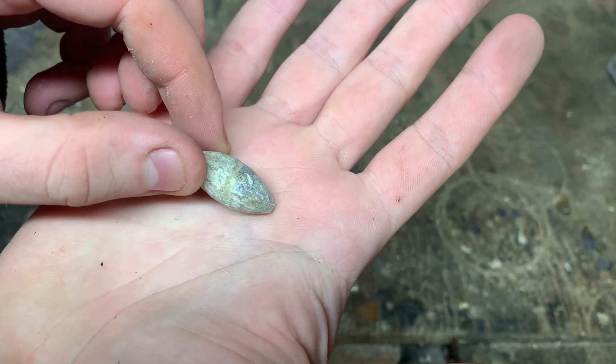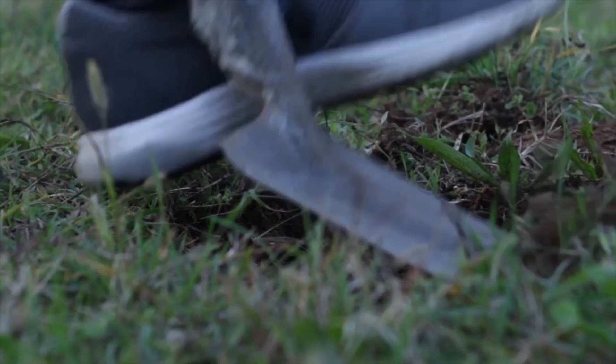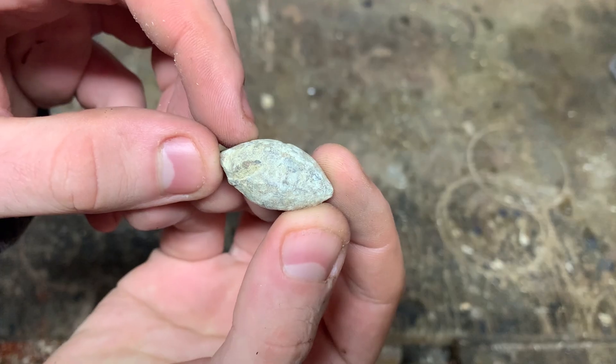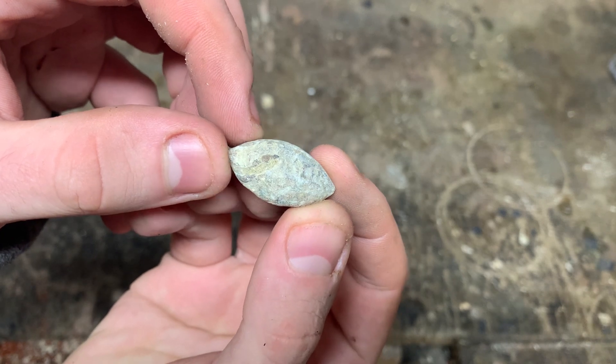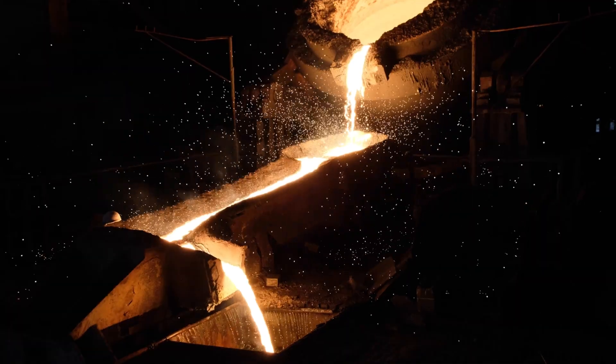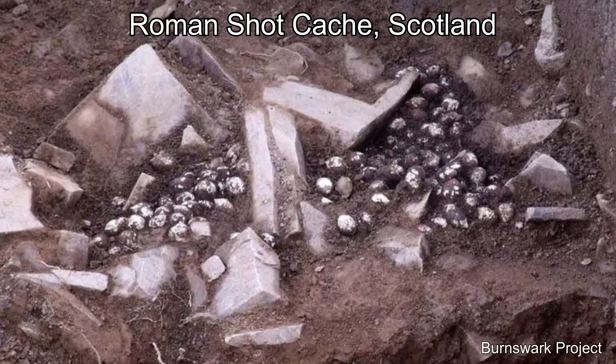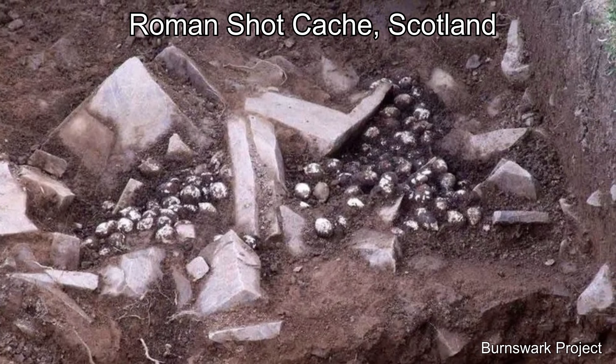Here I have a Roman lead slingshot from around 50 AD, found by a metal detectorist here in England. But you'd need a lot of these to get enough lead to build the shielding for a dark matter detector, and it would also be quite a shame to melt down actual Roman artifacts like this — even though these slingshots are quite common. As it turns out, there was a better solution than just finding random bits of lead from archaeological sites.